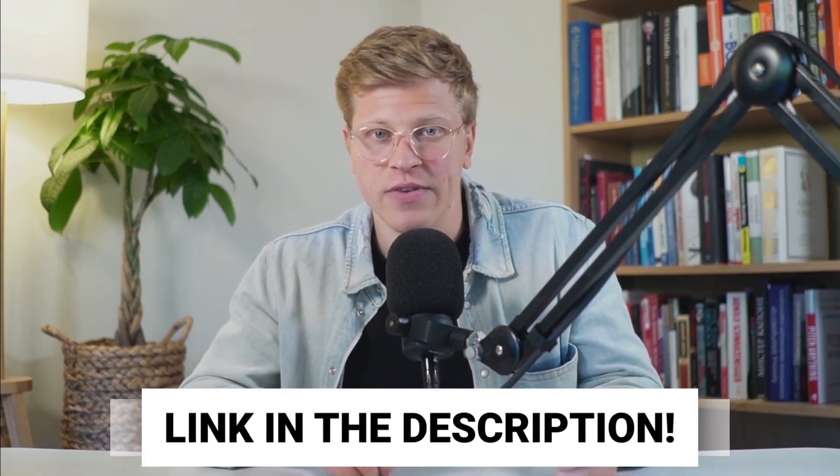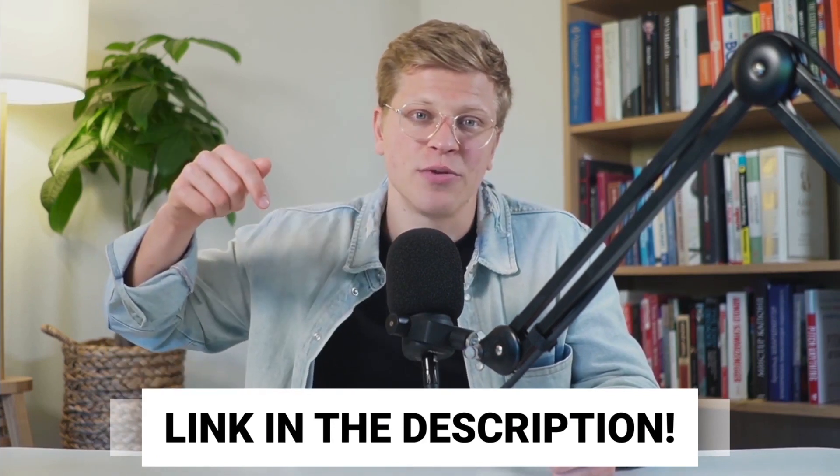Each of these travel mugs offers unique features and benefits catering to different preferences and needs. Whether you prioritize price, design, or insulation, there's a perfect travel mug with a handle waiting for you. Don't forget that all products mentioned in this video are linked down in the description. I hope you found this video helpful and thank you for watching.